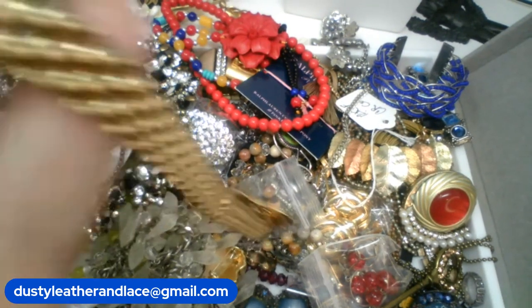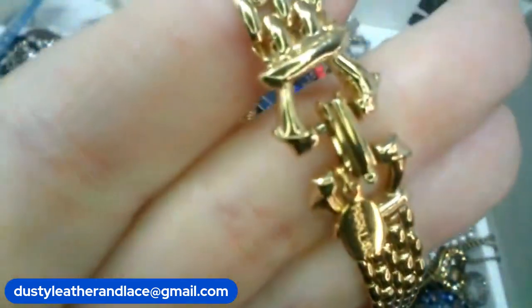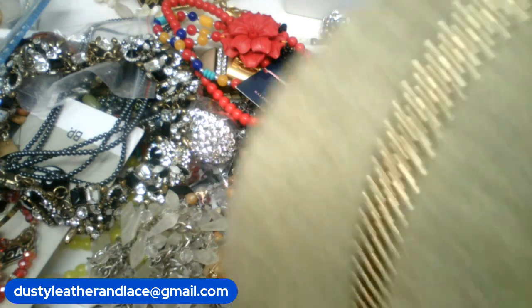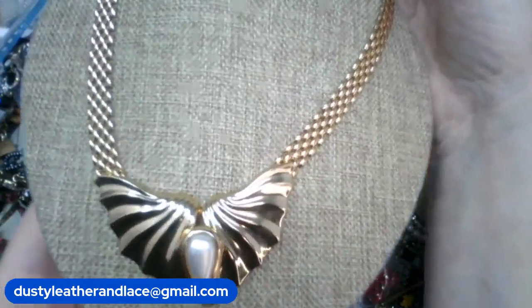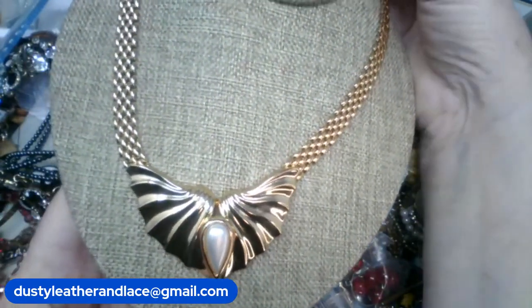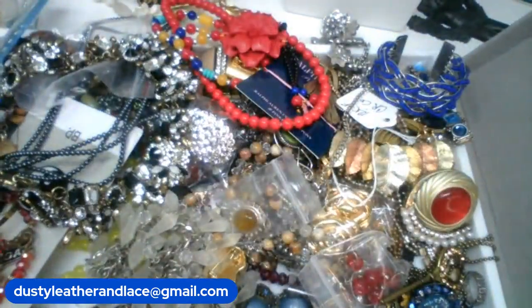Here's the tag — this is a Park Lane. Here's your clasp — it's vintage but in excellent shape, really pretty. Here it is on the bust — it's got faux pearl, gold tone. This is going to be $10, keyword 'park lane,' $10.